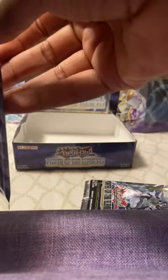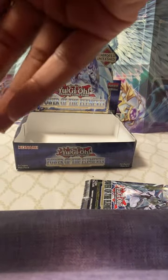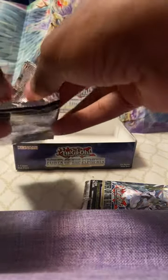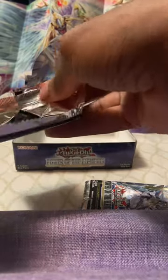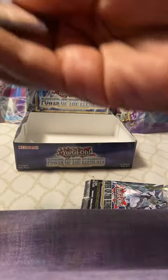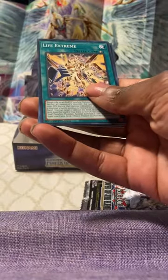Nope, it will not let me — let me try again. This is how people reseal stuff usually, and then you get scammed. They just rip it like that, reseal it, and scam you with some fake cards or something. We got Ice Shay, Creation of Agaracusis, Gadget Gamer, Life Extreme.